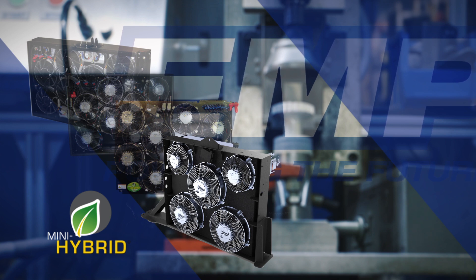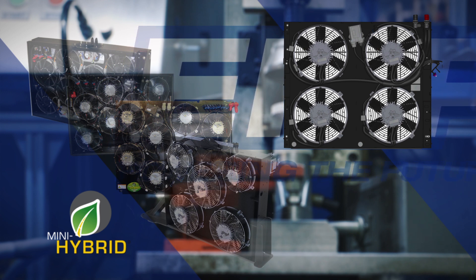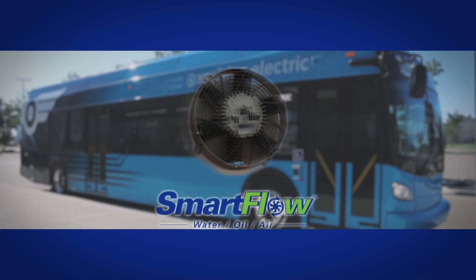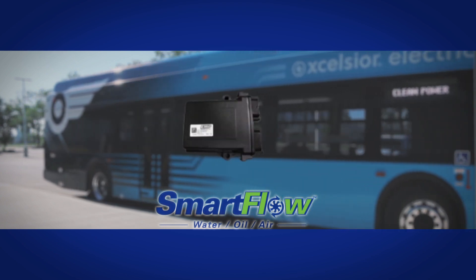Creating more efficient components such as the FIL 15-inch fan has allowed EMP to reduce costs of the mini-hybrid to conventional diesel and gas transit buses around the country. The mini-hybrid system is built on EMP's SmartFlow brushless technology, which has allowed EMP to create the highest-performing pumps and fans on the market.